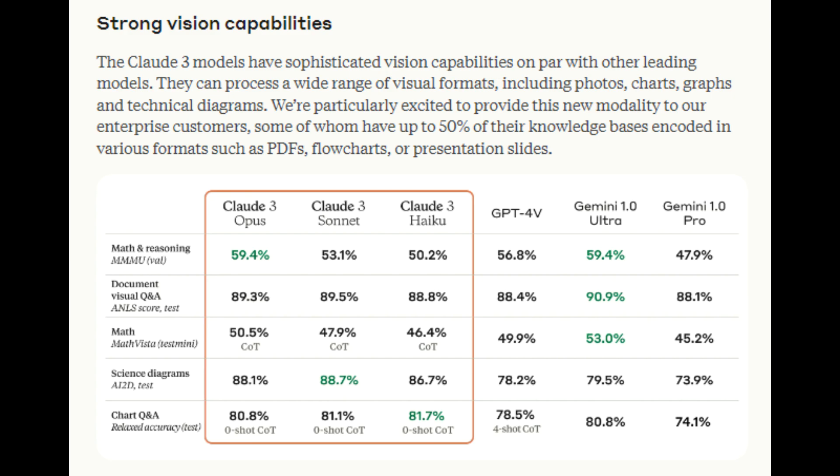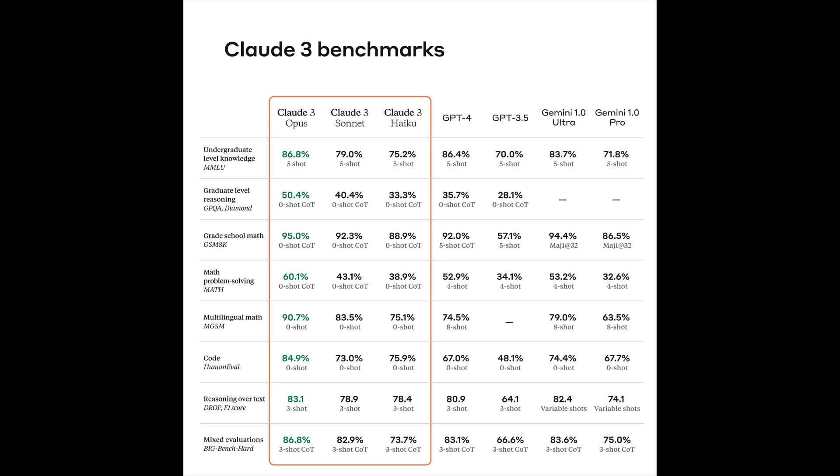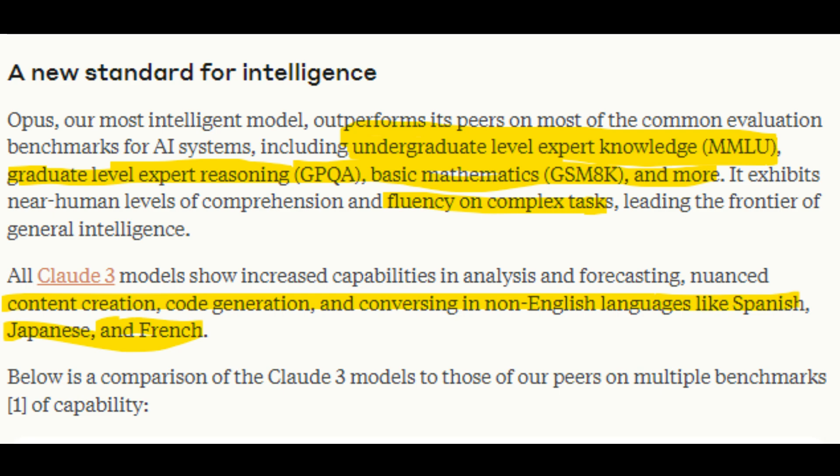Claude III Opus sets a new standard for intelligence, surpassing its peers on various evaluation benchmarks for AI systems. It excels in tasks such as undergraduate and graduate level expert knowledge, basic mathematics, nuanced content creation, analysis, forecasting, and conversing in multiple languages like Spanish, Japanese, and French.